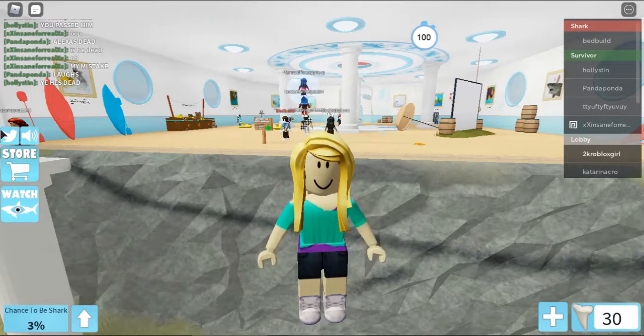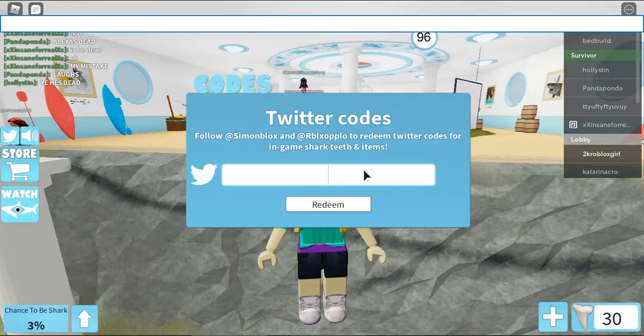Where you have to press is here, like a Twitter icon — you have to press that, and then here you can do it.